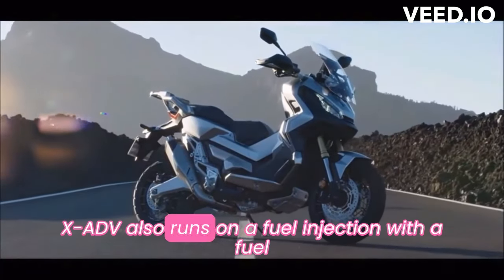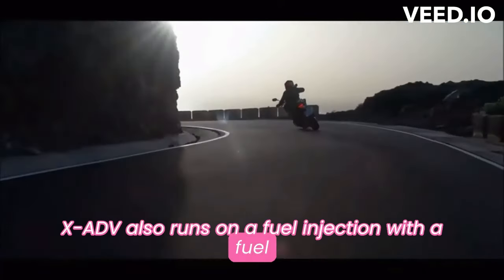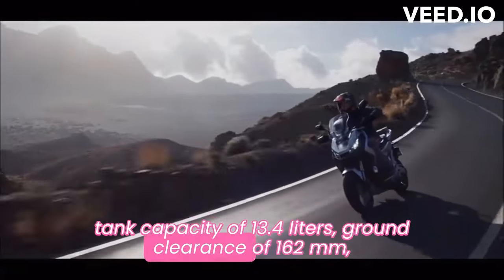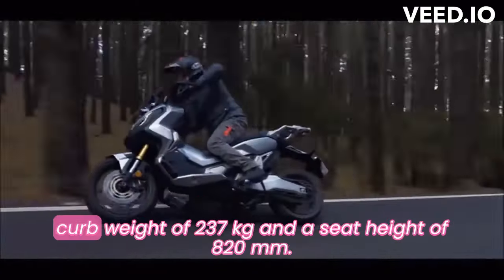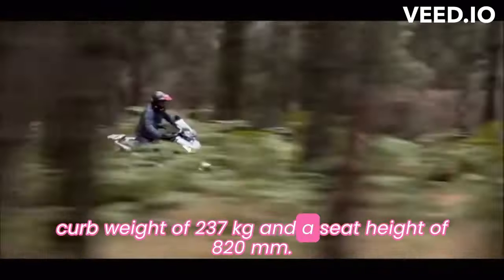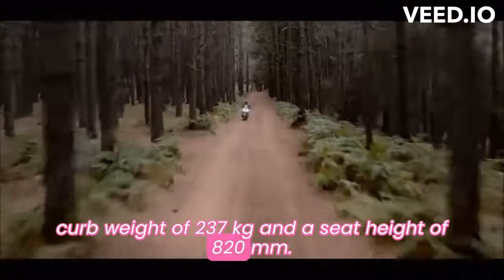The XADV runs on fuel injection with a fuel tank capacity of 13.4 liters, ground clearance of 162 millimeters, curb weight of 237 kilograms, and a seat height of 820 millimeters.